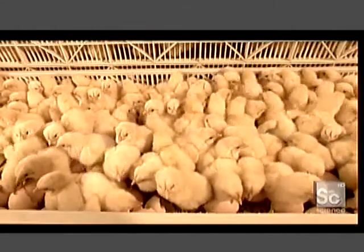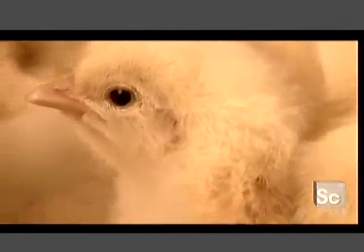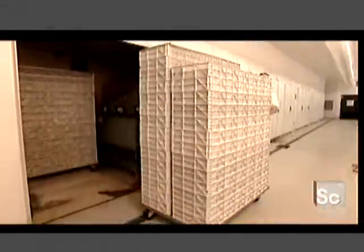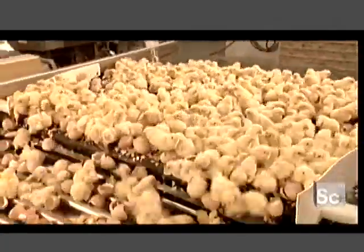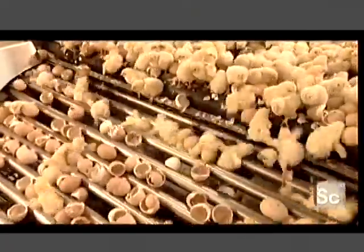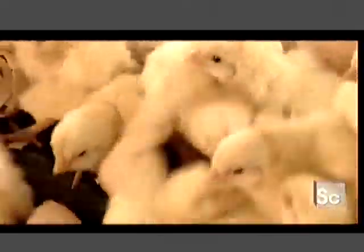After about four hours their down has dried. Workers then roll the chicks to what's called the separator — a machine that separates the birds from the shell halves. The shells are larger than the chicks, so they stay on top while the chicks fall down to a conveyor belt below.